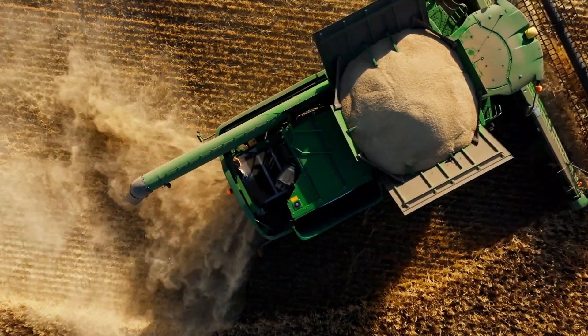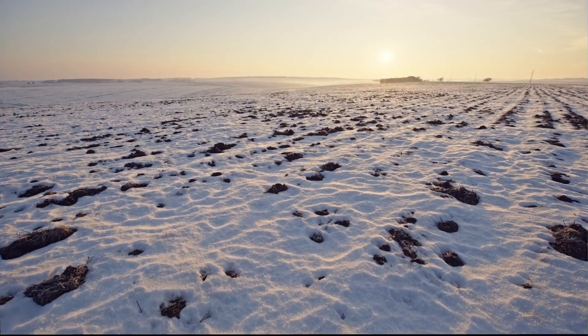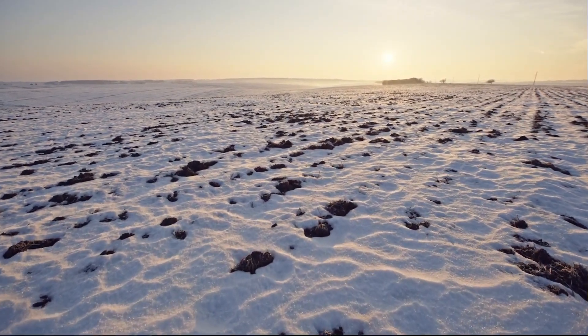As we look forward to next season, right now we have a lot of moisture on the ground in the form of snow, which once we get that melted off, we're still a little bit dry as far as our reserves within the ground. So we're going to need some timely moisture during the course of the season.